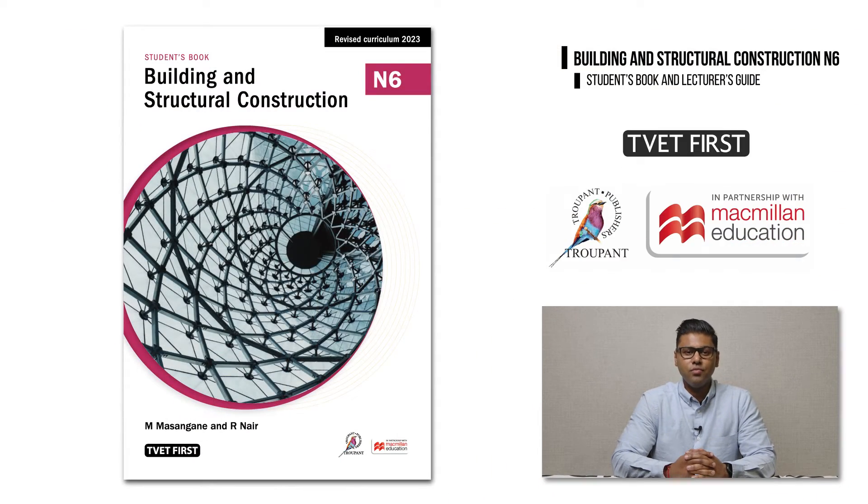You will need a new textbook to help you implement the new curriculum, so let's take a look at how the TVET First BSc N6 will help students to succeed. TVET First is written by a team of industry professionals and experienced TVET college lecturers. The course is designed to ensure students' examination success and also to prepare them for future careers in industry. Let's start with the students' book.